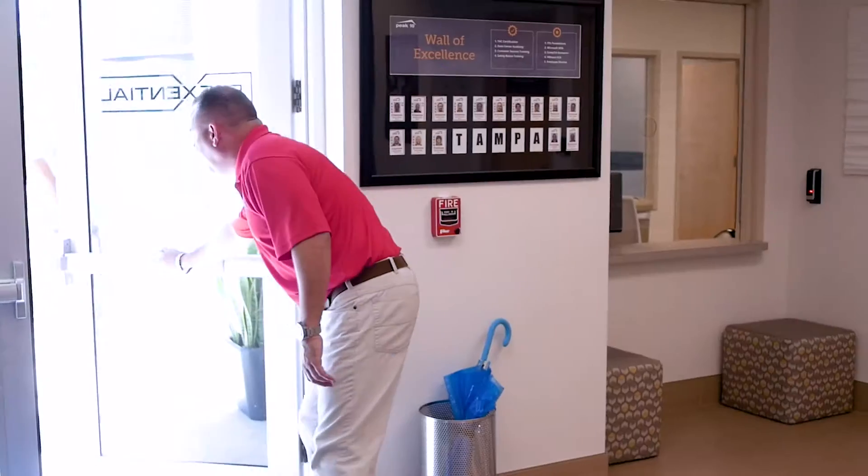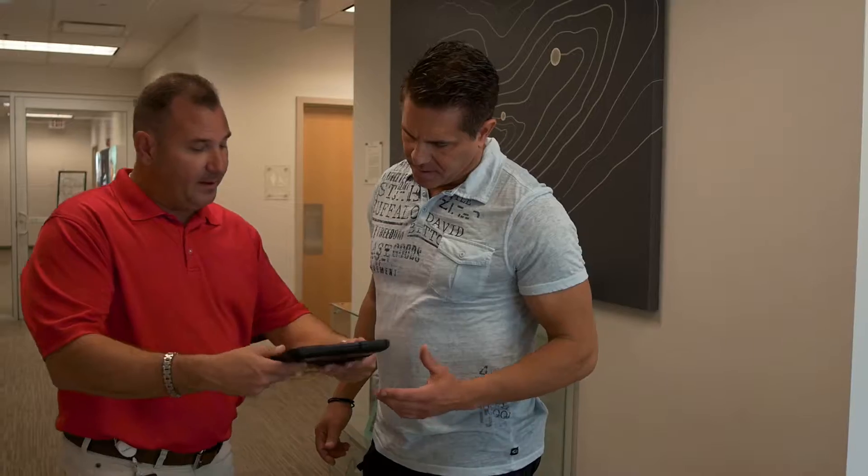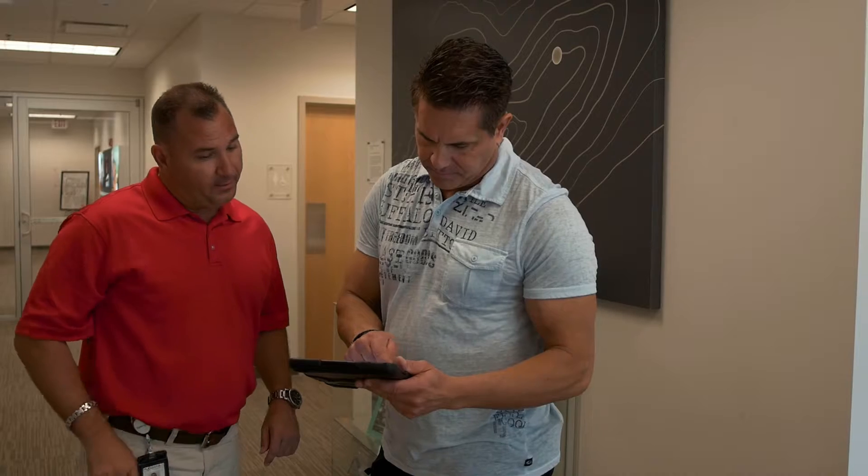Our four zone security allows us to meet the compliance needs of our customers, whether it be HIPAA, PCI, or ISO 27001. Our customers are individually badged so they can come and go as they please. Then you have many different levels of security before you ever get up onto the data center floor.